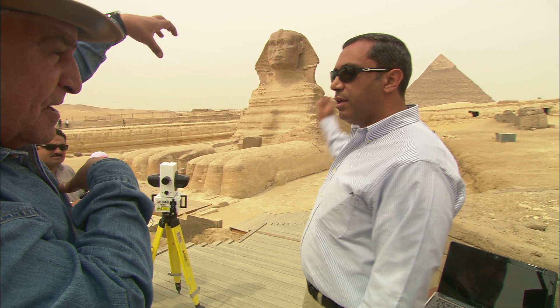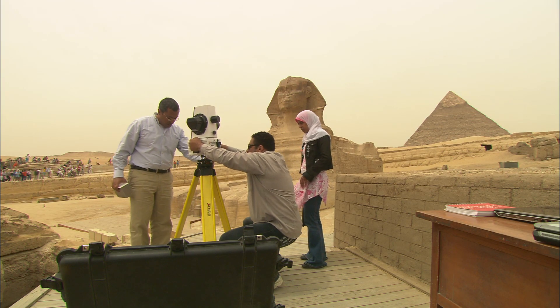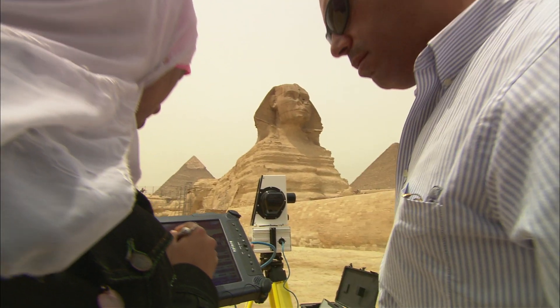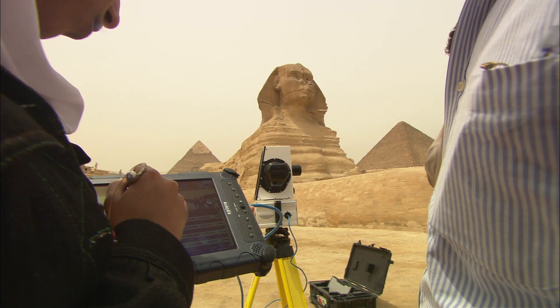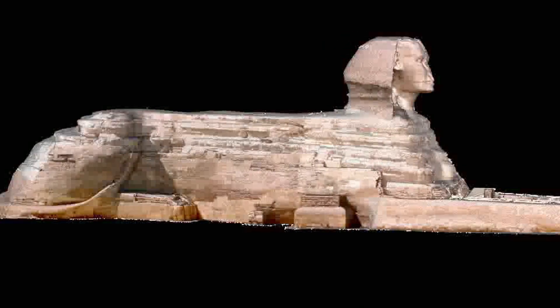Were you able to make a record of the spatial Sphinx? Yes, every centimeter of the Sphinx. Every centimeter. Detailed. All together, the team records nearly a billion points, which they then assemble into the most accurate 3D model of the Sphinx ever made.